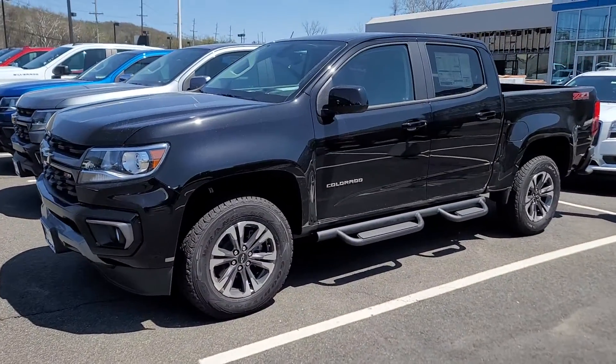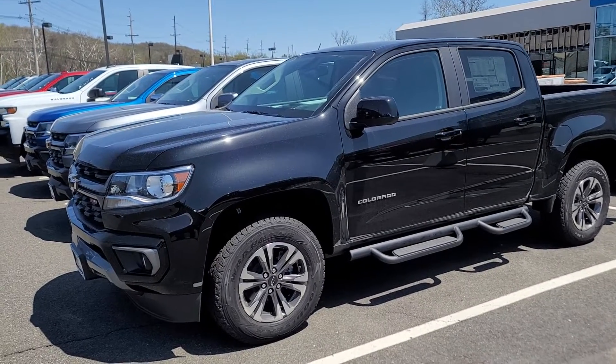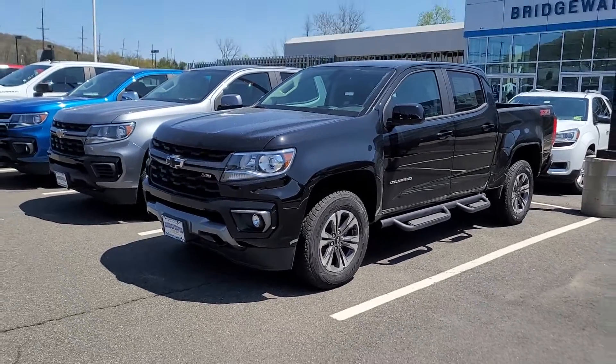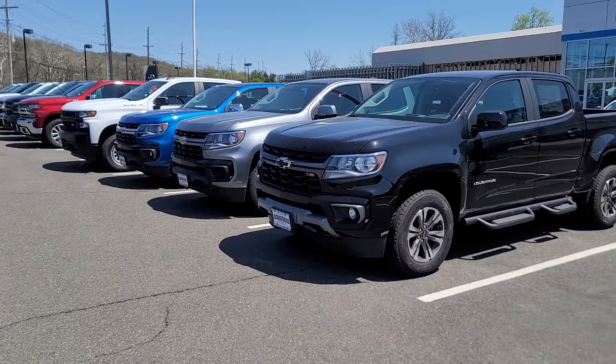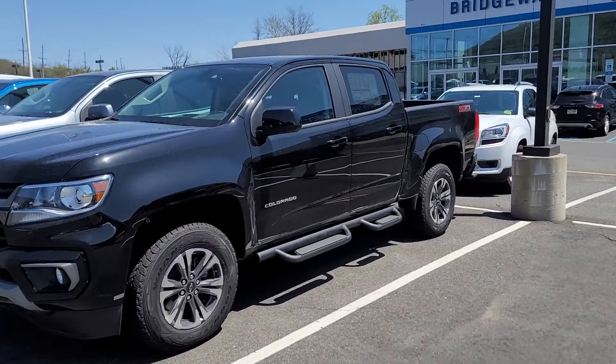I saw you have a terrain that you wanted to kind of trade in or get rid of — that's being leased right now. I know you asked me for a lease payment. It could be as low as $4.99 and maybe up to like $6.99 depending on exactly which one you select.